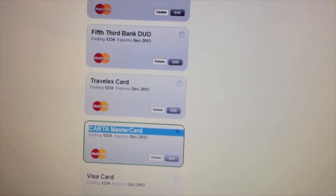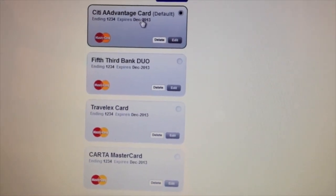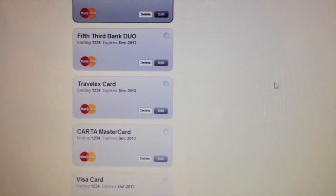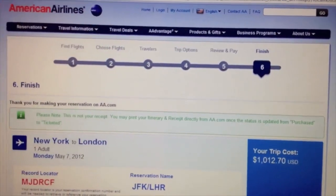To complete the checkout process, I'm going to select the CityCard. You'll notice it's a digital good, and because it's a digital good I don't have to select the shipping address, payment details, nothing like that. Simply select the card and complete the checkout process. I'm done.